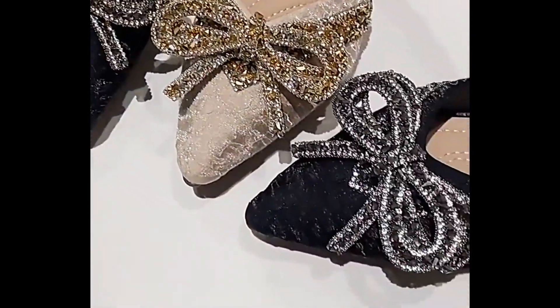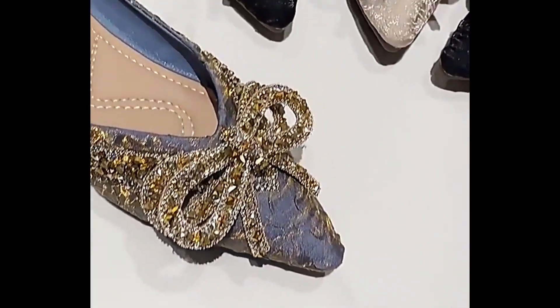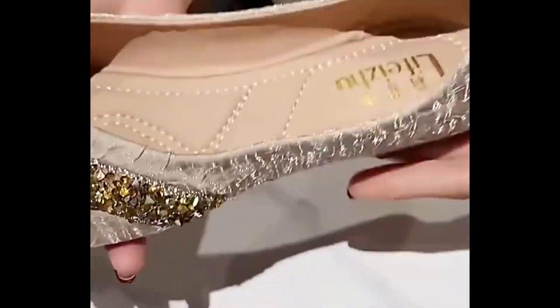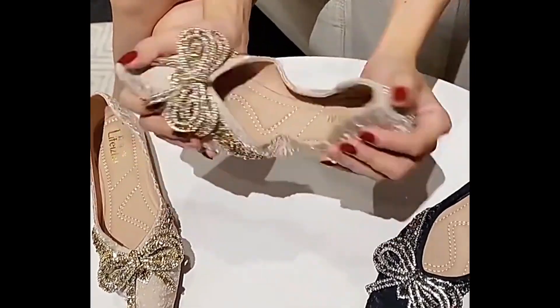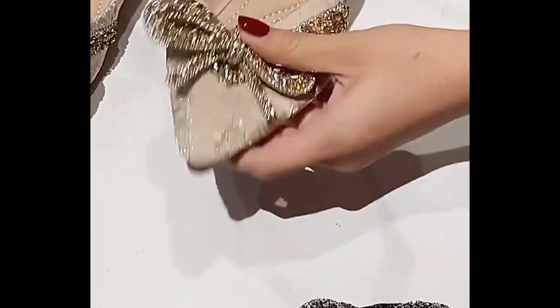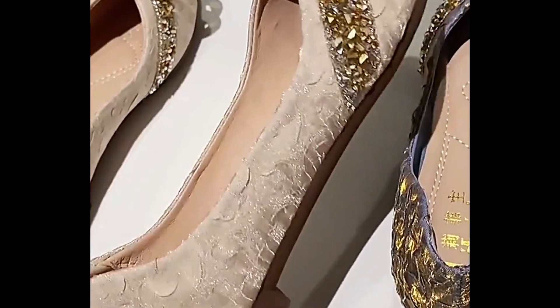If you are interested in ordering any one pair from this particular collection for yourself, it's very easy. Just go to the description box of this video where links are given. Through those links you can easily order a pair for yourself after selecting the right size, right color, and right design of your choice.